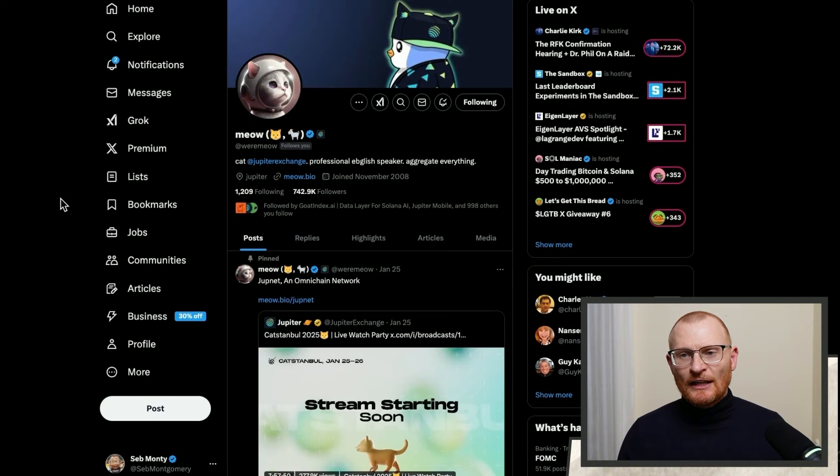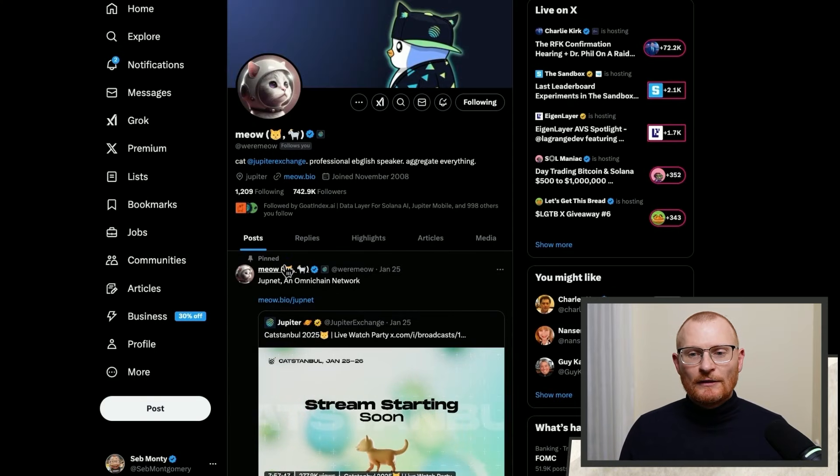What is Jupyter's new blockchain called Jupenet? Let's explain like you're 10 years old and work this out. Starting with Twitter — Meow is the co-founder and lead cat at Jupyter Exchange, and right here pinned is Jupenet, described as an omni-chain network.